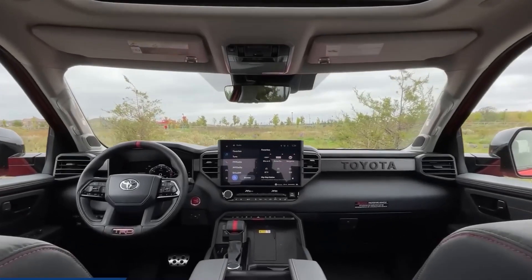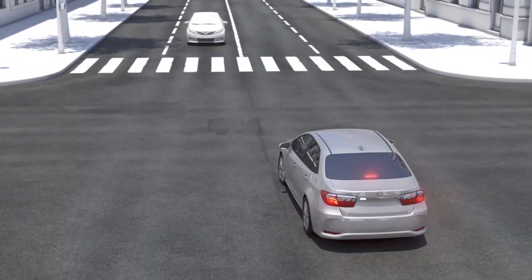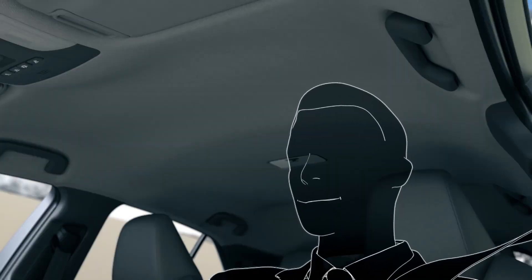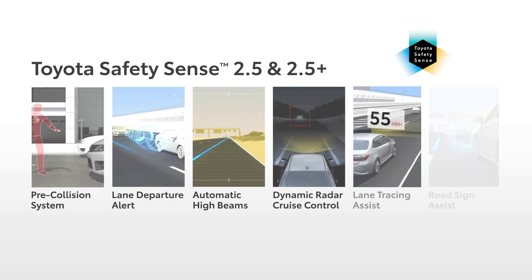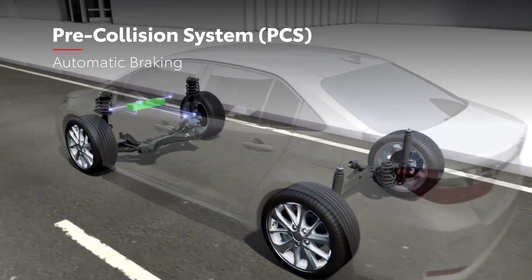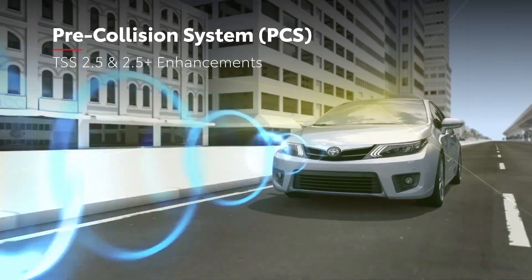Toyota Safety Sense 2.5, a suite of driver assist features, comes standard on every Tundra i-Force Max. This suite includes a pre-collision system that accounts for even pedestrian collisions, activating emergency brake support if the driver reacts slowly. Full-speed range dynamic cruise control helps maintain speed and distance in traffic, stopping the vehicle completely if traffic halts.